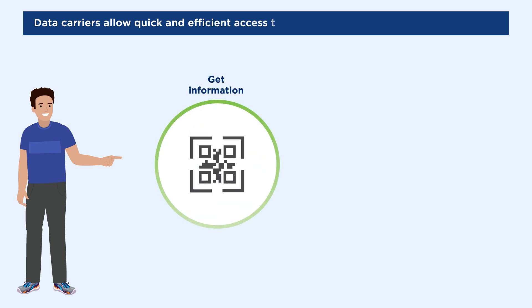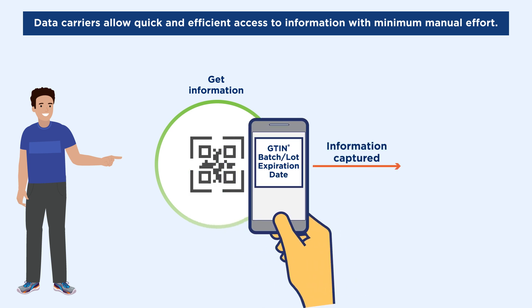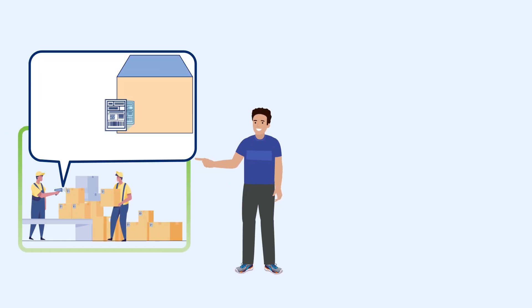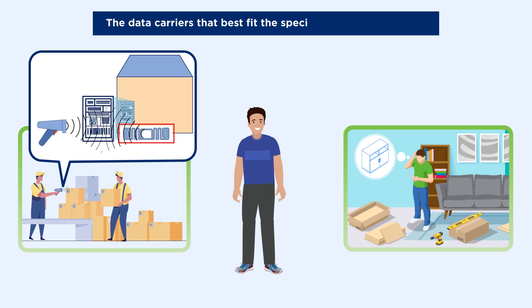Data carriers help to get information where it needs to be with as little manual work as possible. There are a lot of places where information needs to be captured and endless ways it could be used — from optimizing inventory flows in a warehouse to a consumer getting product instructions. The use cases look very different, so it only makes sense that the data carriers that best fit the specific need look different too.